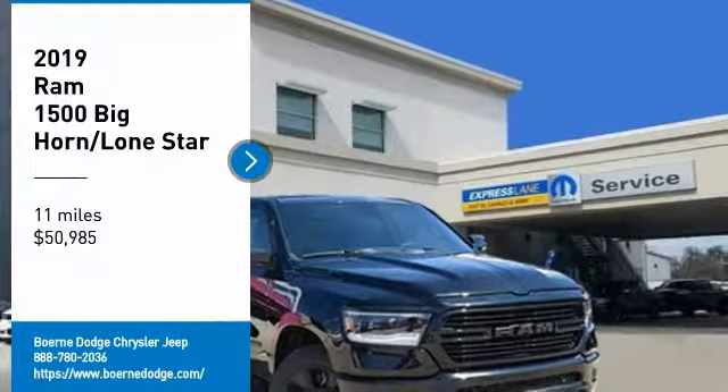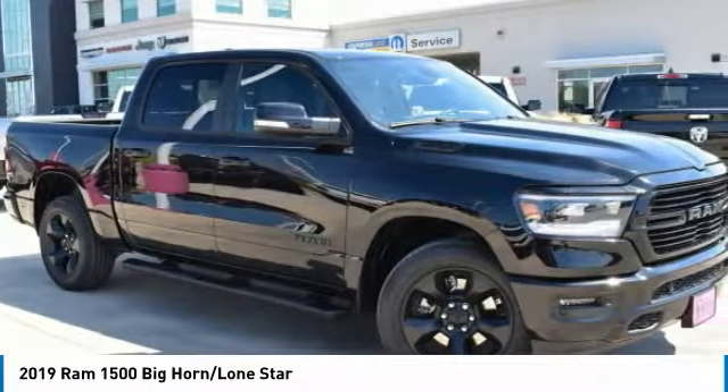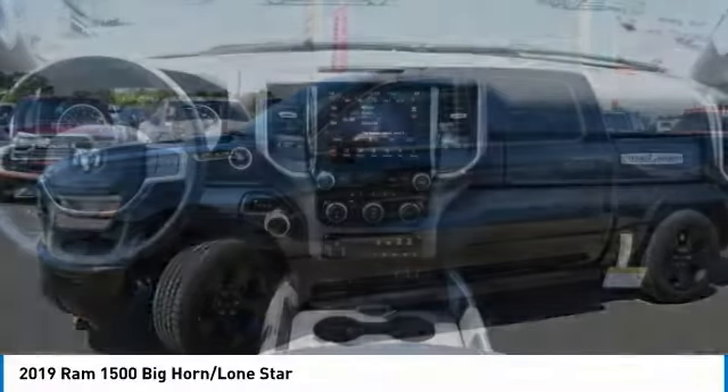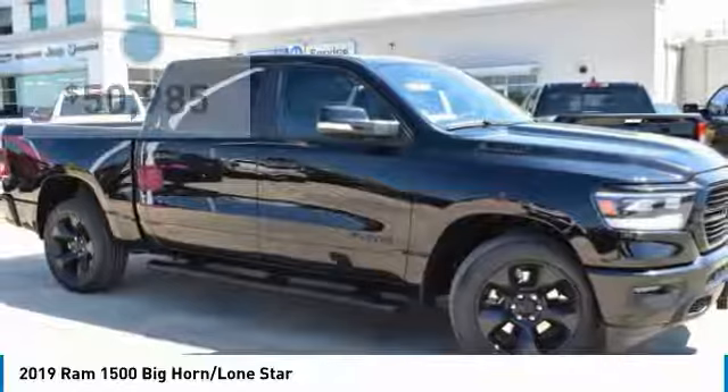Come test drive the 2019 Ram 1500, which went against the Chevrolet Silverado, Ford F-150, and Toyota Tundra — all excellent trucks in their own right. The Ram took home the prize for its well-rounded strengths and is priced below $55,000.